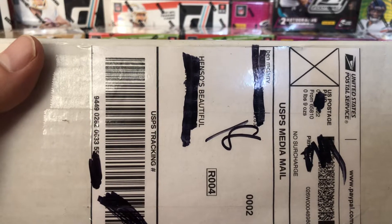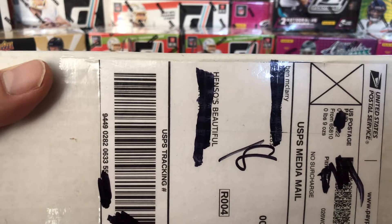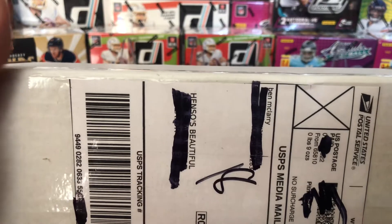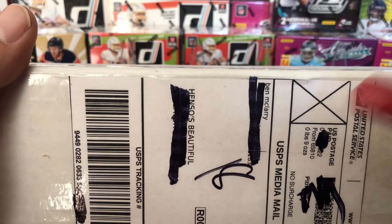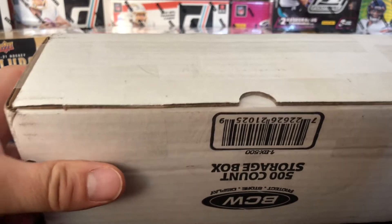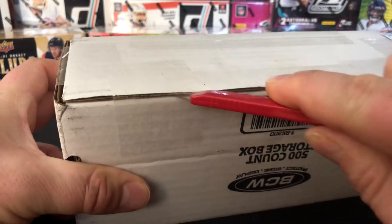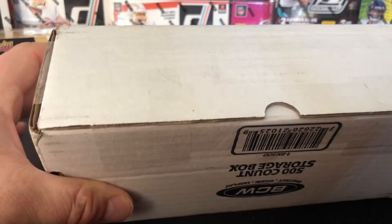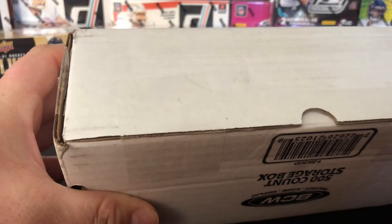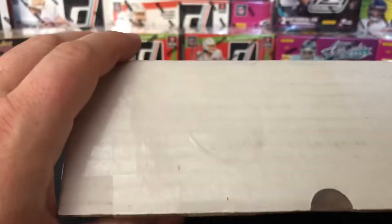This is a box I bought off my buddy I Break Cards on Twitter. He put 'Hensou's Beautiful' on there. Ben — good guy, you need to check him out. I can't remember what he said was in here, but it's supposed to be PC cards. We will see what he put in here. He's selling these for like $20 or something like that online.